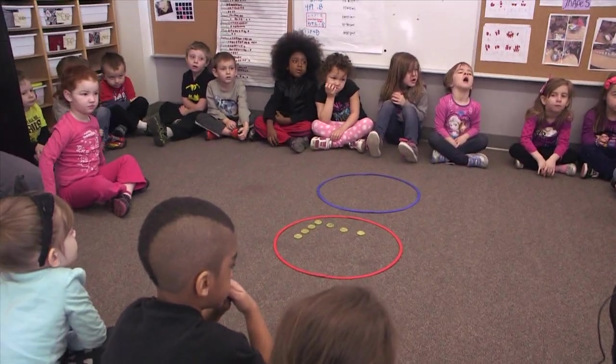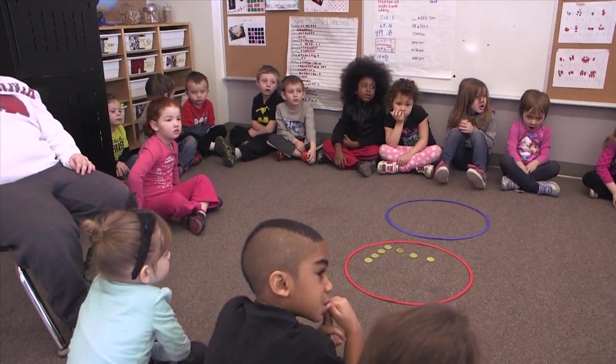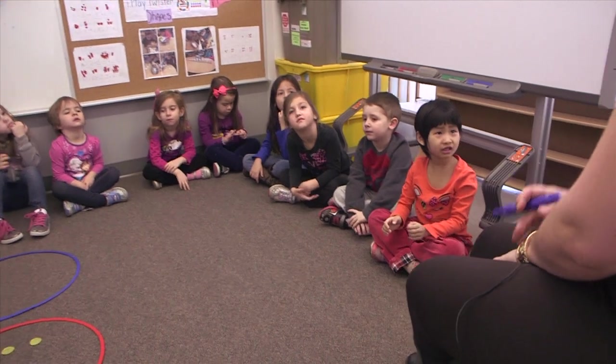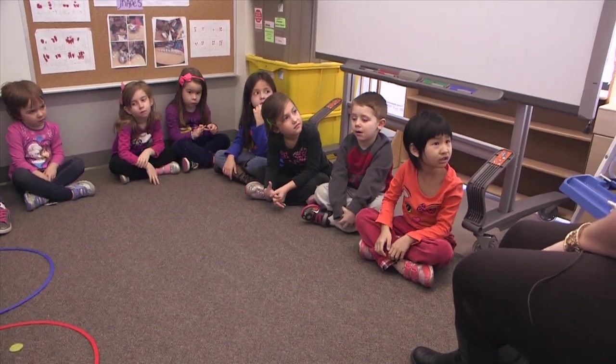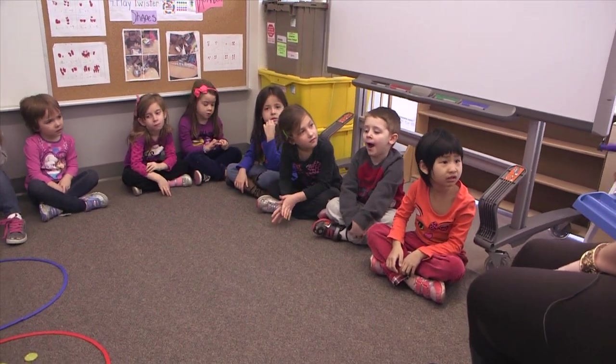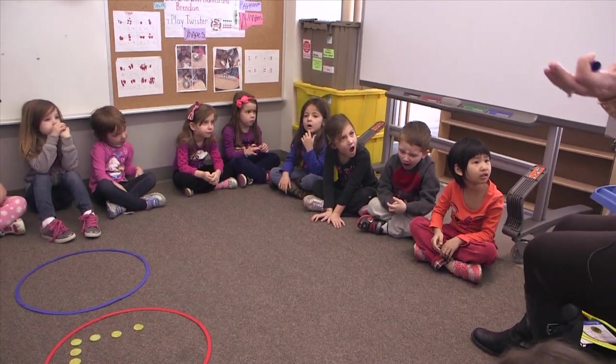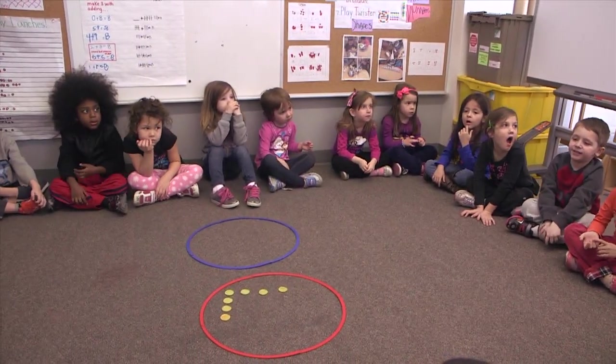Does anybody notice something that's similar between these two? They're the same, but we changed the numbers, right, Joy? Very good. So seven plus zero equals seven.